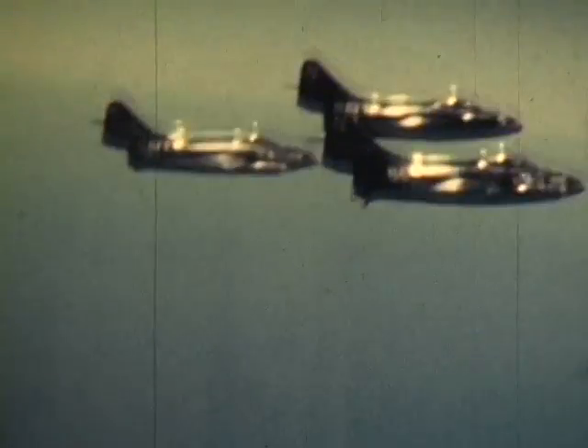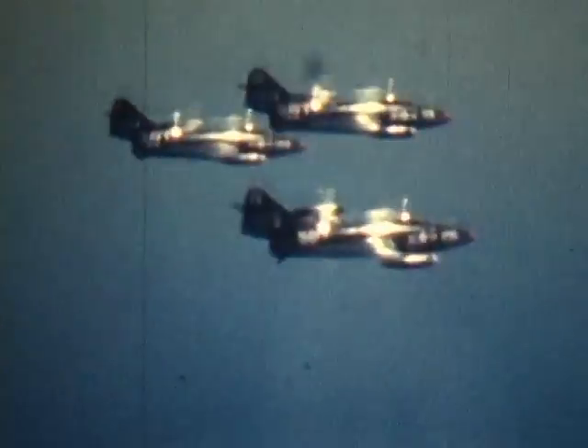Down below you will see some of the ships in Task Force 77. From up here the carrier looks like a postage stamp — or maybe half a postage stamp.